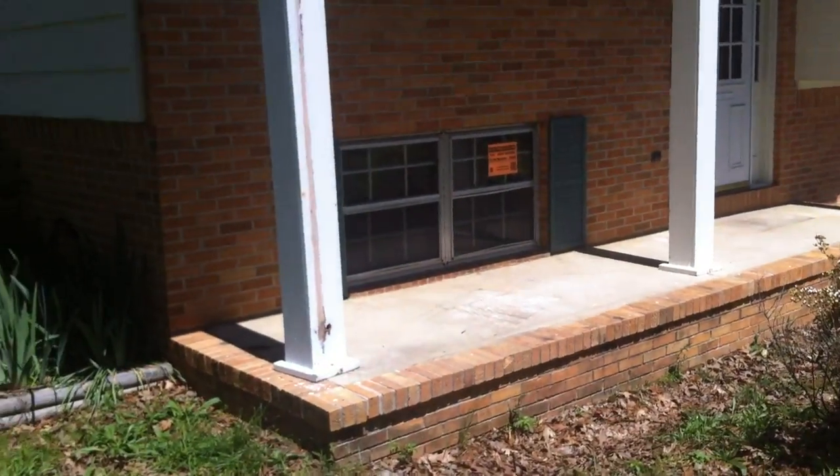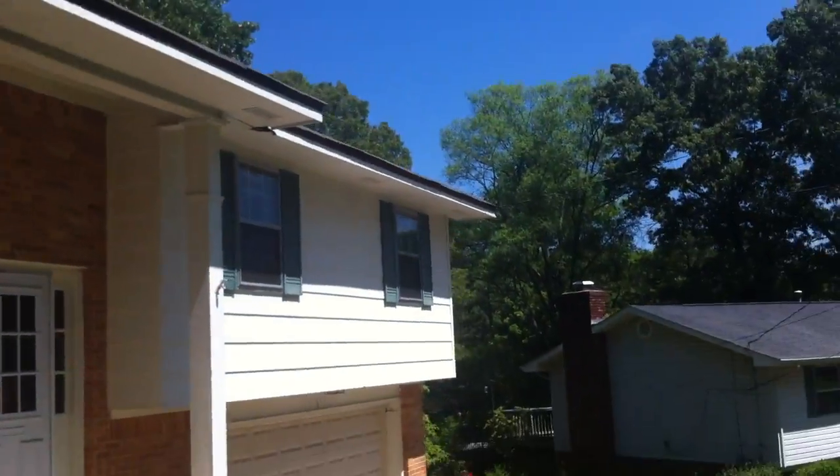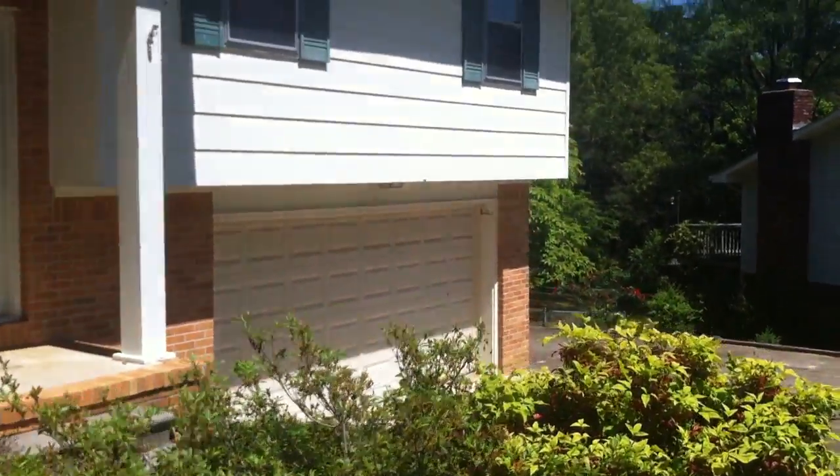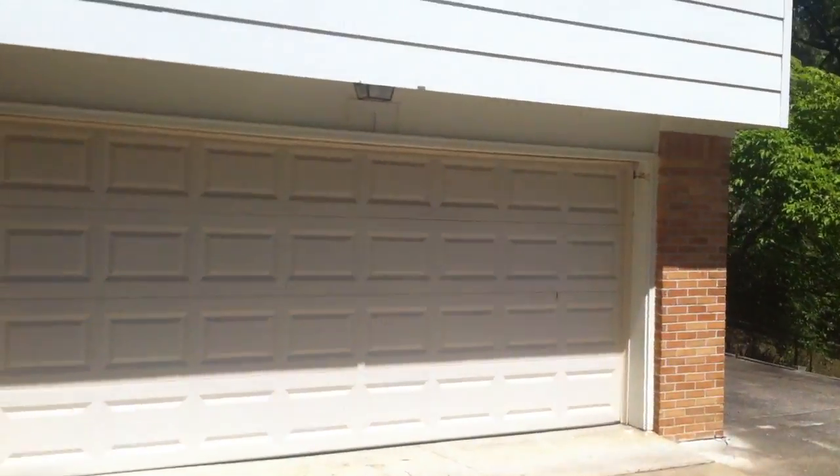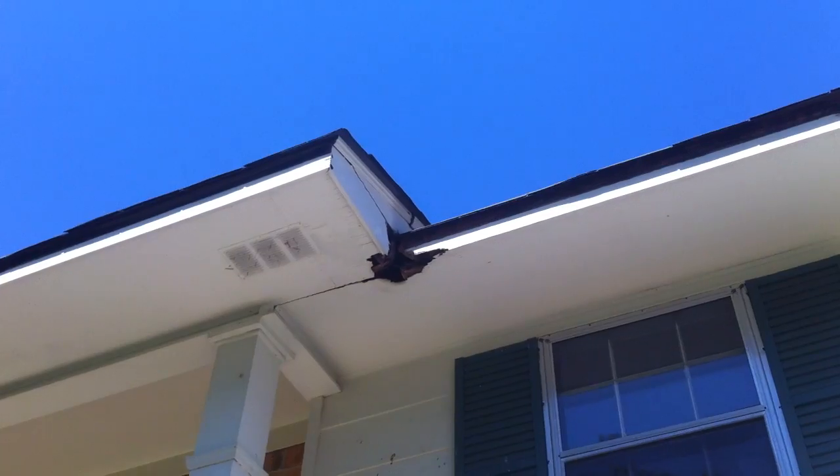Front porch area. If you look up here, they've got a hole.